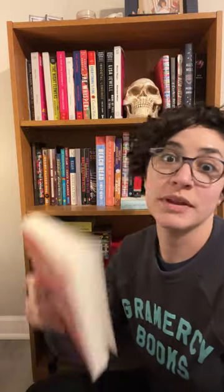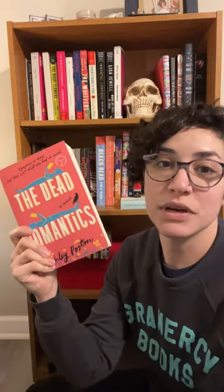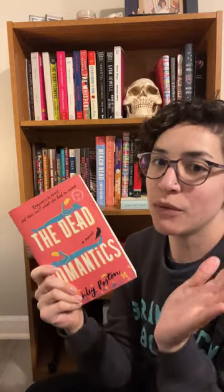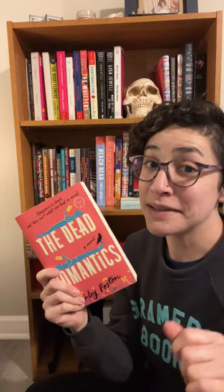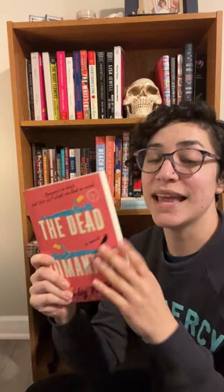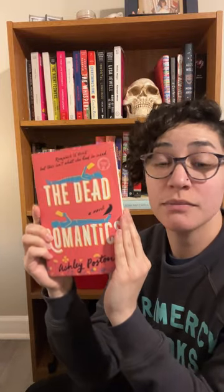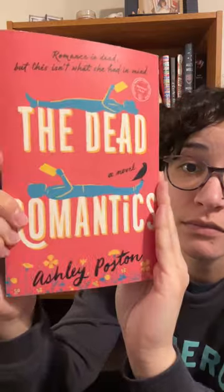Oh my God. If you've been around the store, you've seen my shelf talker — maybe you've heard me talk about The Dead Romantics. This is my favorite romance book of the entire last year. I absolutely adored this book. It is a romance, it's about romance, but more than that it's about family. It's about finding yourself, a little bit about ghosts, about community. It is an extremely well-rounded story that I recommend to anyone who likes just a good story. Really good story. Check it out — Dead Romantics. I could talk all day long about it.